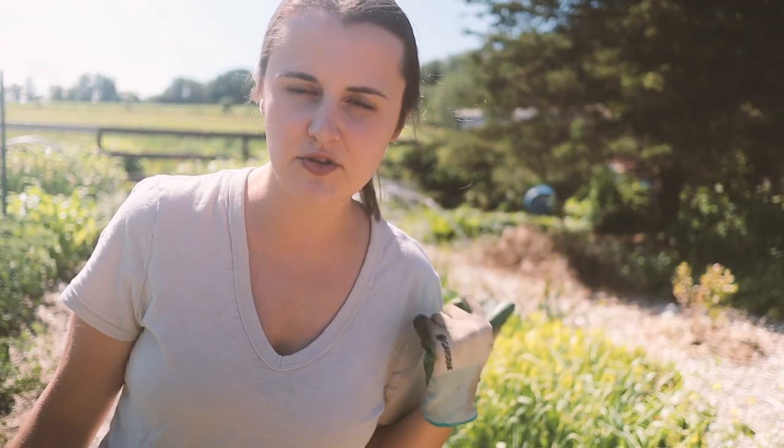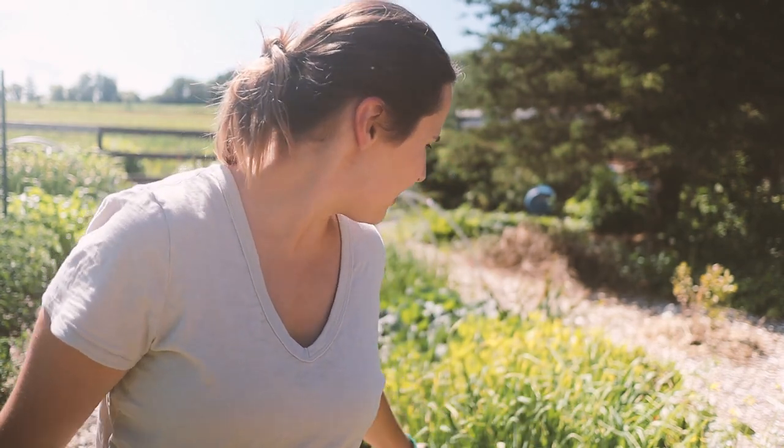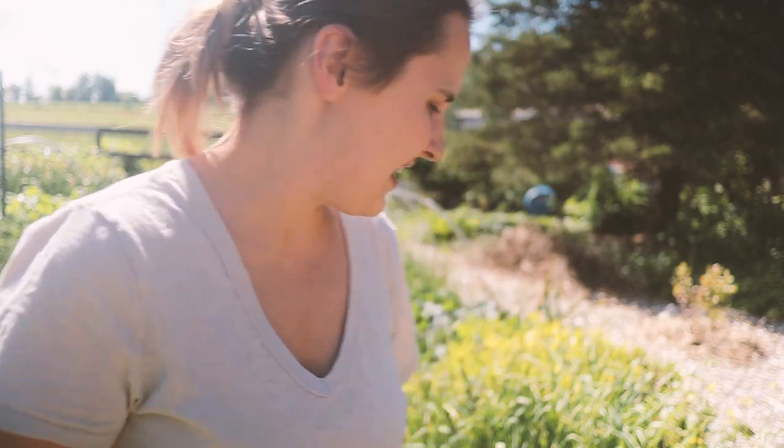One thing I've got to do in the garden real quick is pull out this garlic that we accidentally left in the garden last year, and I've got to pull out the fava beans because they are dying and diseased - they're not handling the heat well. Then we're going to plant sunflowers and soybeans in their place.